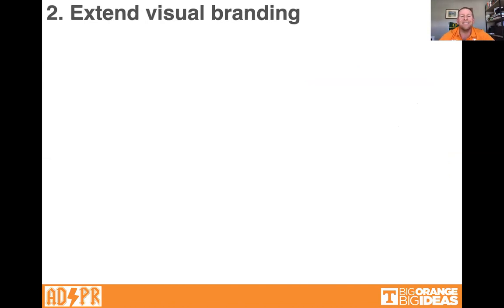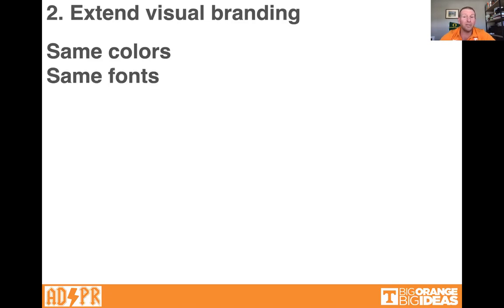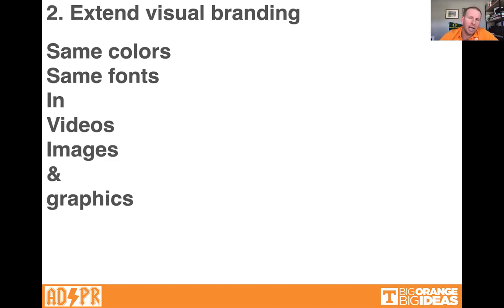Number two: extend visual branding. We'll cover visual communication next week, but again, this sounds obvious. Make sure you're using the same colors — literally the same hex code and RGB values. Make sure you use the same fonts in videos, images, and graphics. Hopefully now that we talk about this, you'll notice some good and bad examples in the real world.